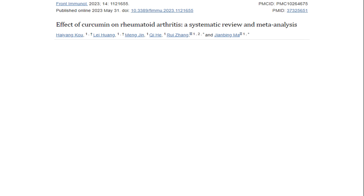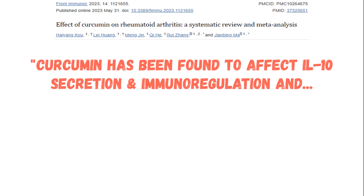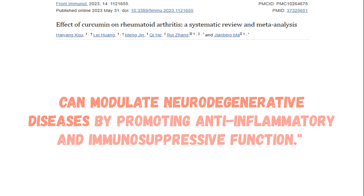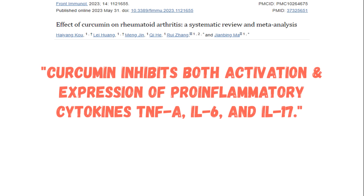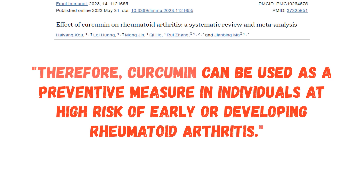Here are a few highlights: Curcumin has been shown to improve symptoms and delay disease cycles in rheumatoid arthritis. It has been found to affect interleukin-10 secretion and immunoregulation, and can modulate neurodegenerative diseases by promoting anti-inflammatory and immunosuppressive function. Taking 250 to 1,500 mg per day of curcumin for 8 to 12 weeks can improve dysfunctional immune cells and reduce clinical symptoms of rheumatoid arthritis. Finally, curcumin inhibits both activation and expression of pro-inflammatory cytokines including TNF-alpha, interleukin-6, and interleukin-17.